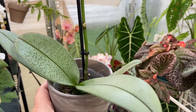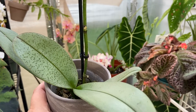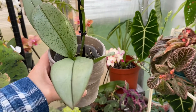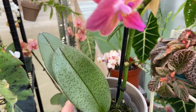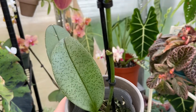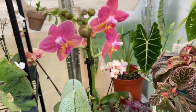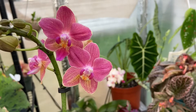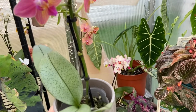Hello everyone, welcome — it's Danny. The birds are singing in the background and it's a beautiful morning. I wanted to show you this silver leaf phalaenopsis that I found at Trader Joe's for eight dollars. I've seen this on some other Facebook pages where people found some of these before, and also some of my friends, and I finally found one.